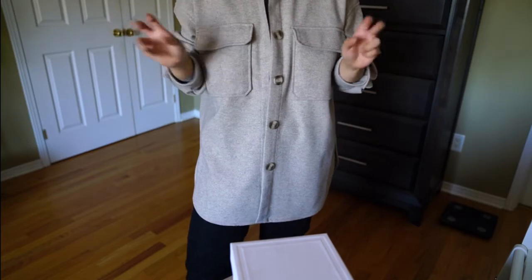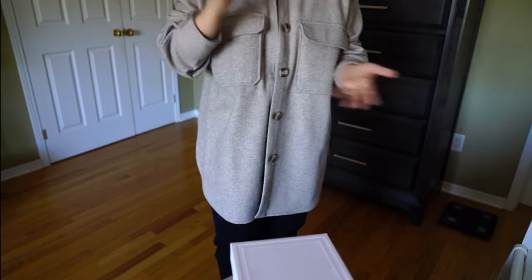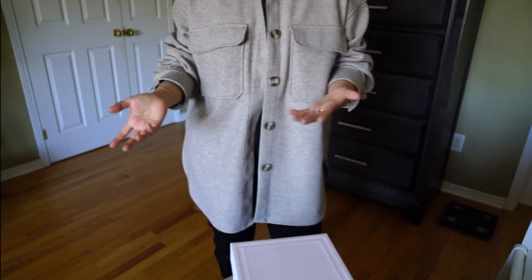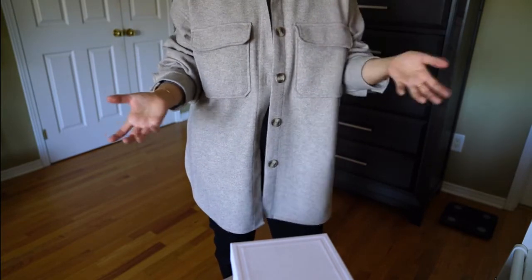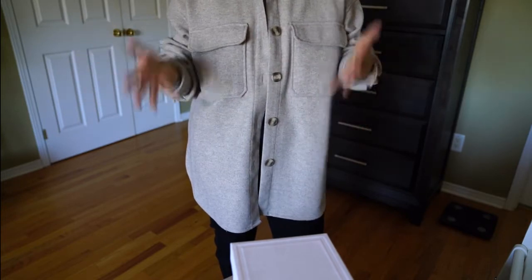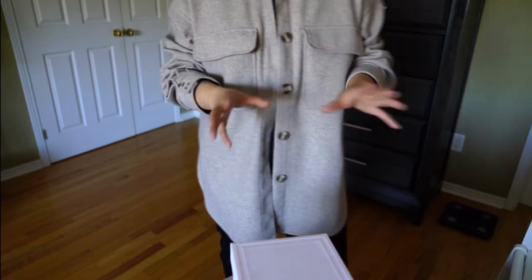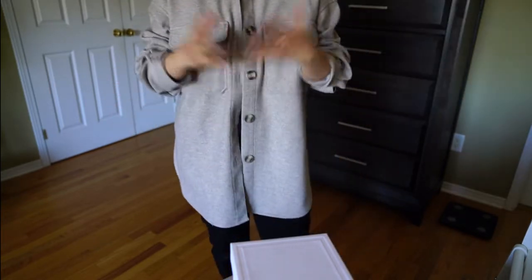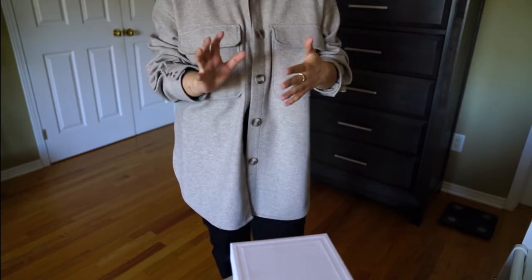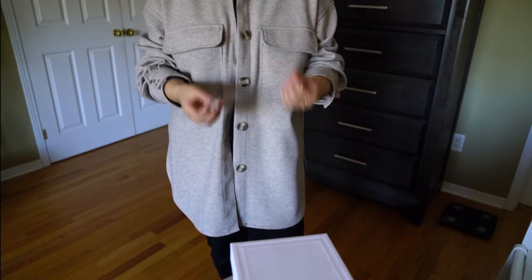For the longest time, people who couldn't get the nano Speedy would go get the Boston bag from Celine as an alternative. But this year everything has changed — they're standing on their own, people are really loving the brand and the vibe. So I've decided this is the time I'm going to start adding Celine items to my collection.